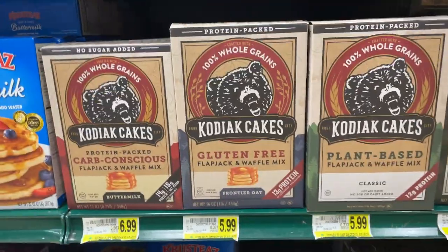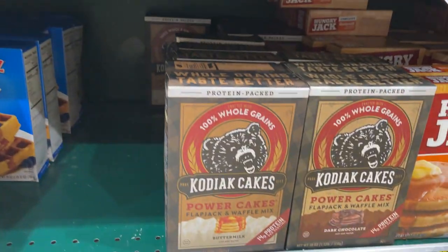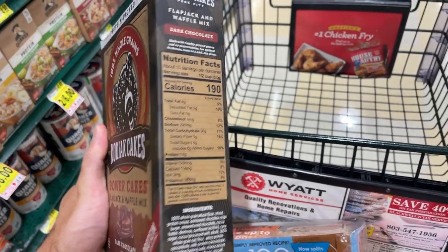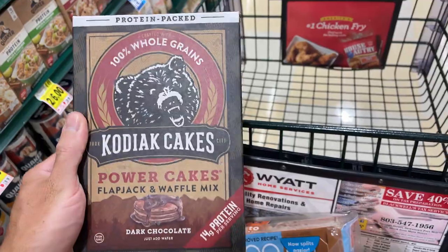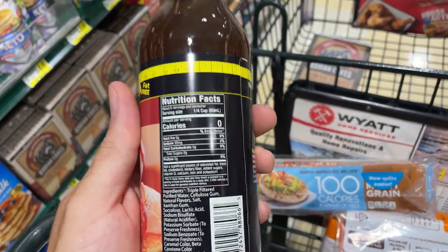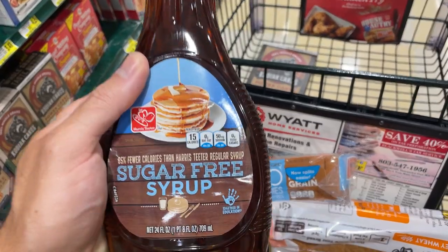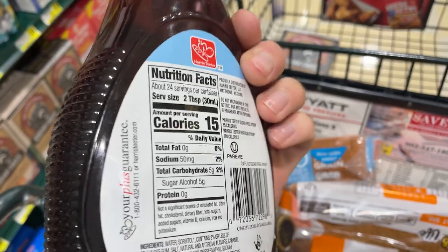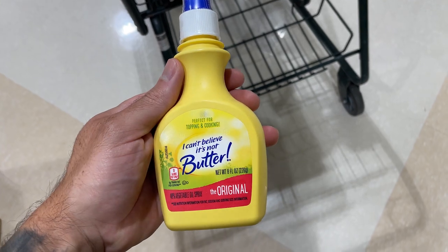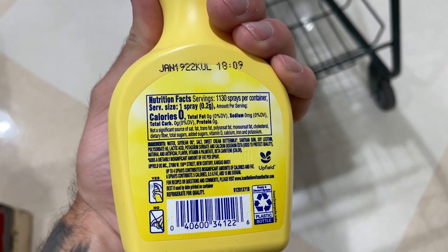Next we got some protein pancake mix. There are a bunch of different options you could choose from. I like the Kodiak Cakes — the dark chocolate one is my favorite, but any one will do. It's just getting some protein into your breakfast with a really good tasting meal. For that breakfast you're going to need some syrup. The Walden Farms zero-calorie pancake syrup is a good option, though a little pricey. The Harris Teeter brand sugar-free syrup is 15 calories per two tablespoons — your second go-to. For the pancakes you'll also want zero-calorie butter spray for your pancakes or toast.